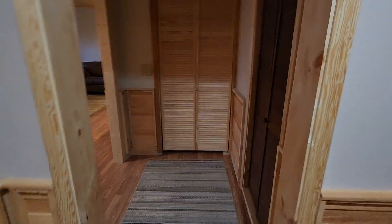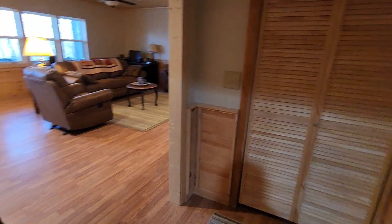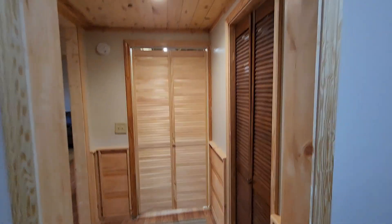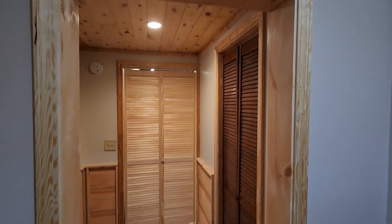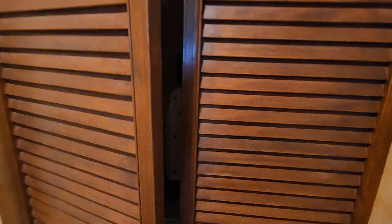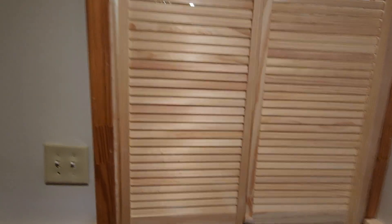Then here we begin the remodel portion. A little light on here — this is the entry into the piece that we completely remodeled. My son had a couple of louvered doors so I used those for the furnace area, and then this will become a hobby room.